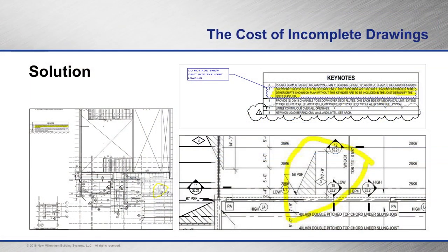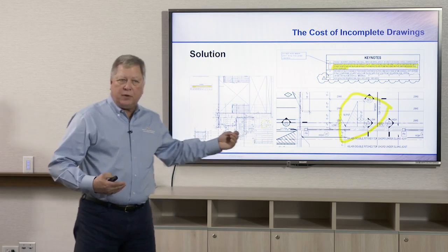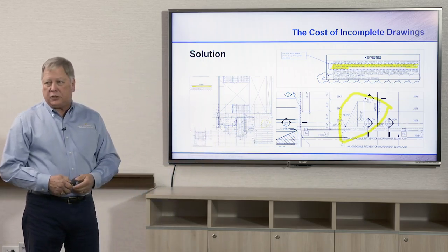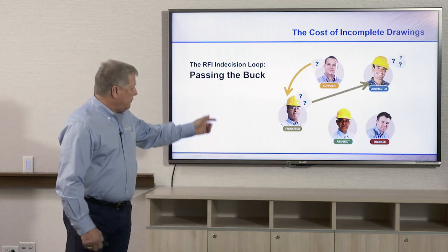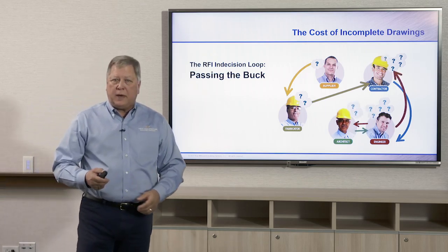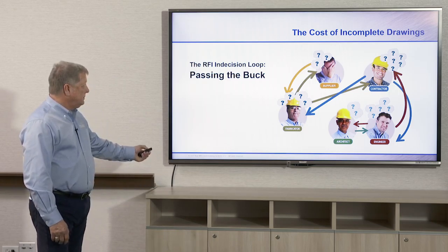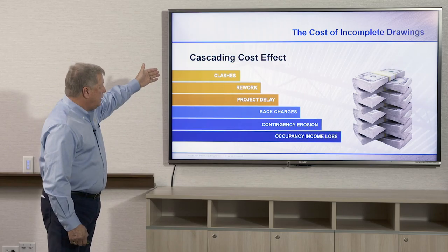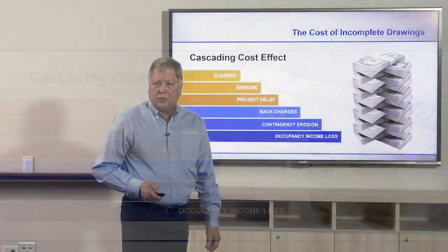On this particular one, the engineer was very clear — he told us that the snow drift loads were included in the drawings and that the design includes these loads, so you don't have to ask those questions. That's the type of information we need when we estimate, design, and build these jobs. The supplier asks the fabricator, the fabricator asks the contractor, and the engineer asks the architect — this vicious circle of RFIs. If we don't get the answers we need, we just put our head down and pray they're correct. I'm going to show you how to cut down on clashes, reworks, project delays, back charges, contingencies, and loss of income.